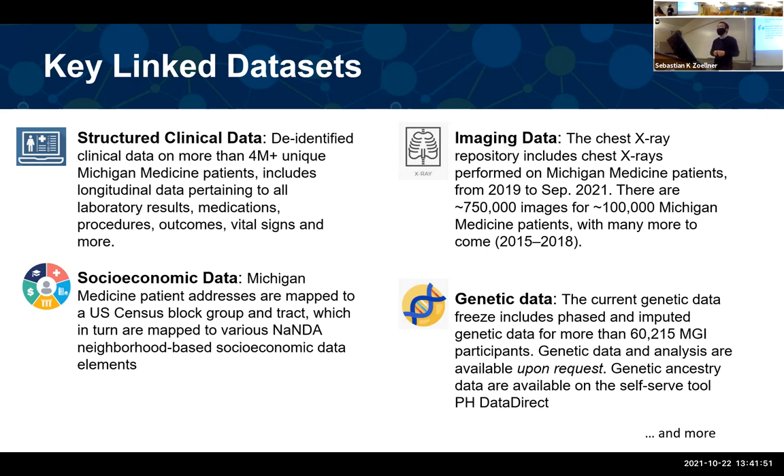For each of those Michigan Medicine patients, we also have their detailed address. We can map the address to the U.S. Census block group and tracks, so you can extract neighborhood-based socioeconomic data components without revealing the detailed address. Both the structured clinical data and the socioeconomic data are measured on more than 4 million Michigan patients.